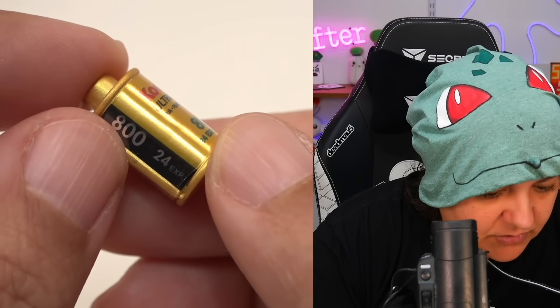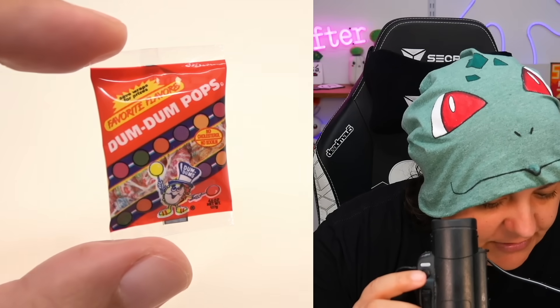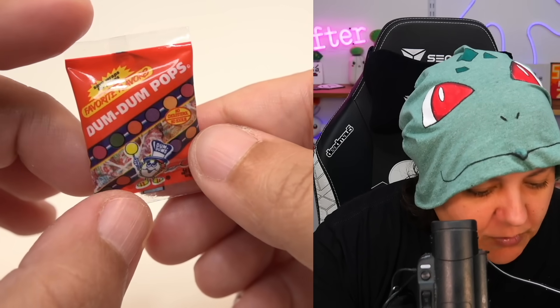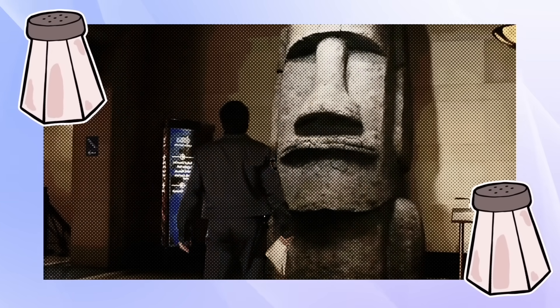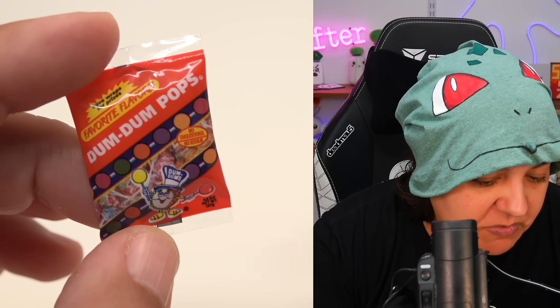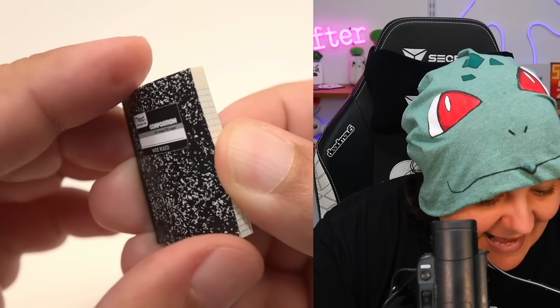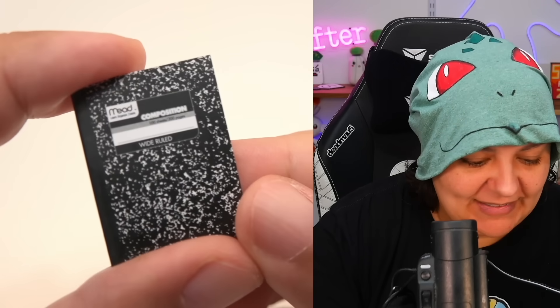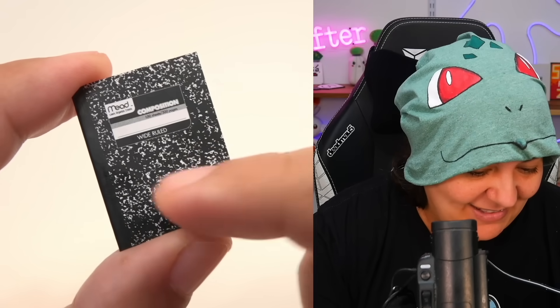Next we have Dum Dum Pops — some kind of candy. I only know Dum Dum from the Night at the Museum movie. There's a piece of foam on the inside; it's really tiny and hard to see the writing. Then we have a tiny notebook — and it's actually a notebook! A wide-ruled composition book. I really love this vintage look — I actually have a tablet case that looks exactly like this. Small things are usually pretty cute.